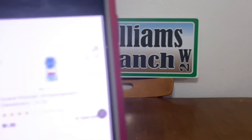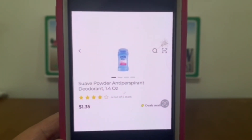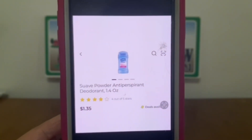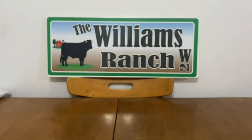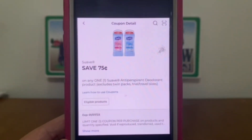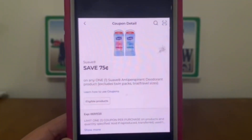The next deal is on the Suave Powder deodorant, 1.4 ounce, at $1.35. We have a $0.75 digital coupon that will apply, leaving us paying $0.60 out of pocket.